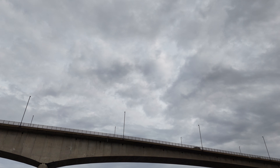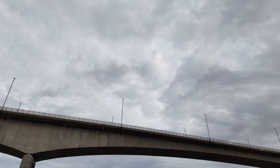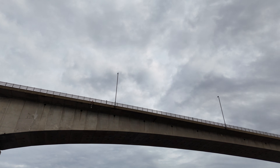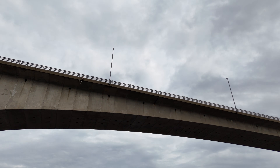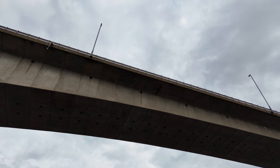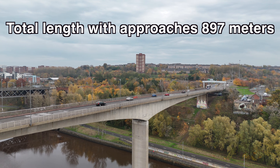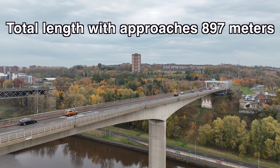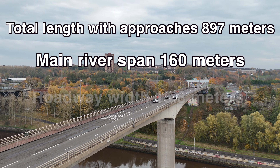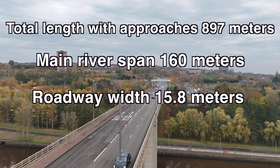This time they chose pre-stressed post-tensioned concrete — very much in fashion in the late 20th century, especially after concerns about the steel box girder collapses in the 1970s. The bridge is basically a twin-cell concrete box girder: imagine two big hollow rectangular tubes side by side, stitched together to form a wide deck. Total length with approaches about 897 metres, main river span 160 metres, roadway width 15.8 metres — enough for four lanes plus a walkway.